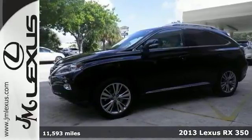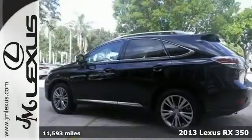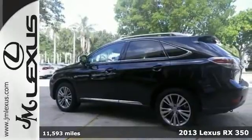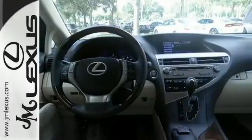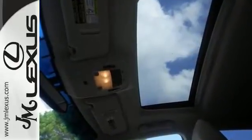Tired of that same drive? Well, change things up with this good-looking Carfax One Owner 2013 Lexus RX. This fantastic RX will wow you with its low mileage, plus comfort and safety to spare.